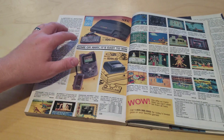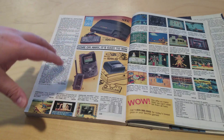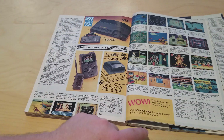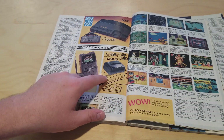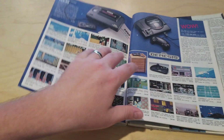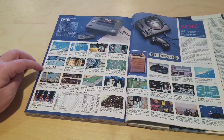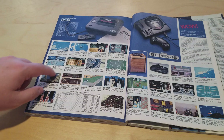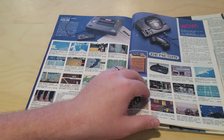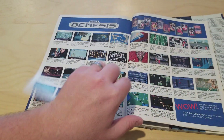TurboGrafx-16 — this was like the system I never had seen one of until I was an adult. I never saw one back in this time frame. There were games like Tailspin for $60. Or here's a CD version for TurboGrafx — pretty interesting. Sega Master System — you could still get it for $50. The games were about $15 to $30. Double Dragon for it. Or you could get the Sega Genesis for $150, so $100 more — the graphics were just so much better and so many more games.